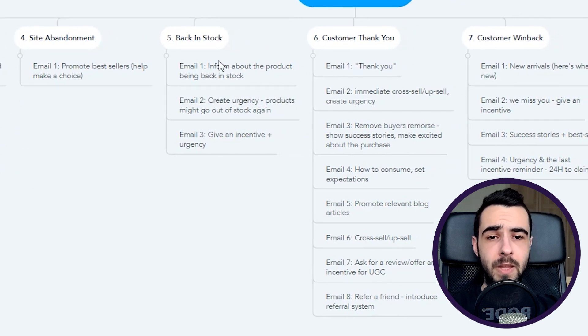Back in stock is the last pre-purchase flow — it's three emails long and works extremely well, so you must have it set up. Email number one informs people the product is back in stock. Email number two creates urgency — the product might go out of stock again. Email number three gives an incentive with urgency: 'You have 24 hours to buy the back-in-stock product and save 10%.' Time delay is two to three days between each email.